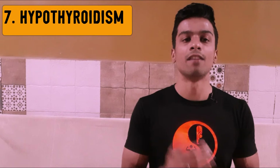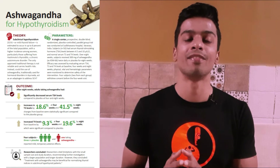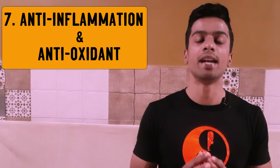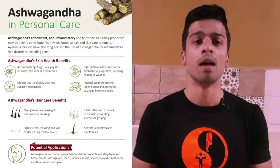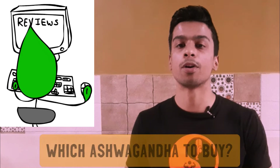The seventh benefit is for people suffering from hypothyroidism — there was a significant decrease in thyroid stimulating hormone and an increase in T3 and T4 levels. The eighth benefit is its anti-inflammatory and antioxidative properties, which is why ashwagandha is also used in many Ayurvedic and general wellness skincare and hair care products.